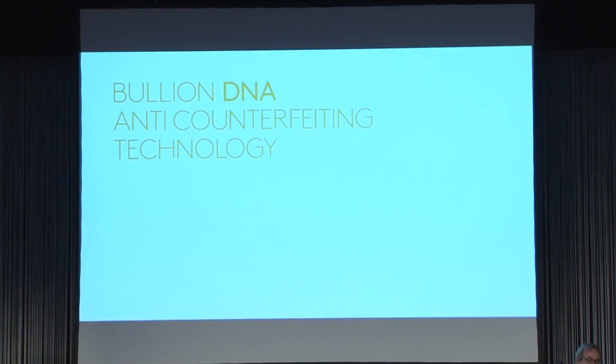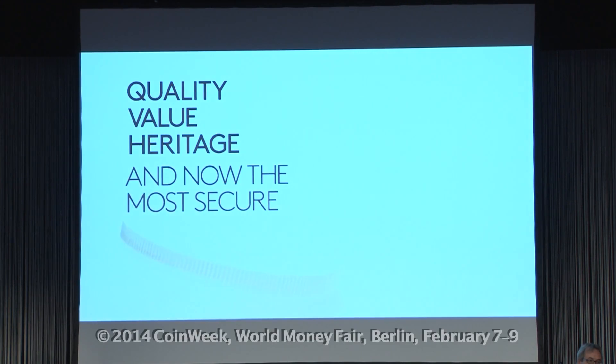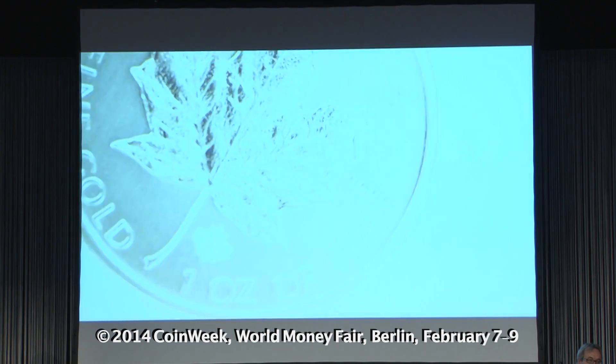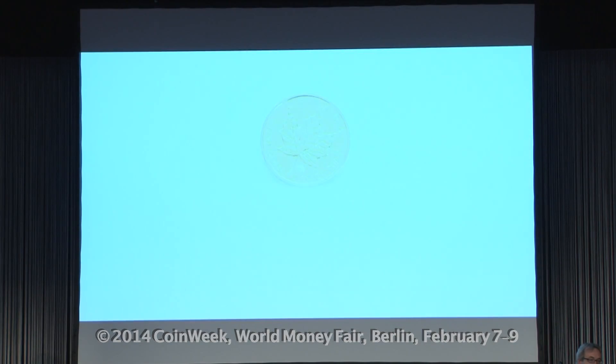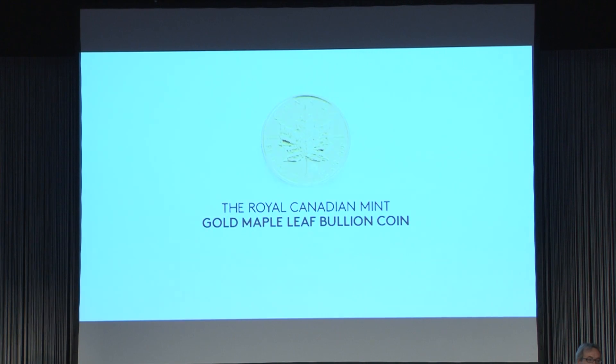A safe, high-quality product that can now be easily validated. Another innovative first for the world's first 24-karat gold bullion coin. The Royal Canadian Mint Gold Maple Leaf Bullion Coin — in a world of its own.